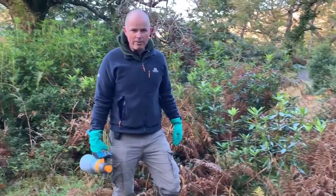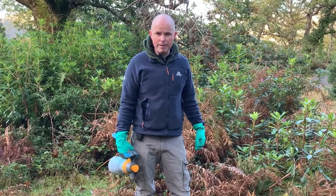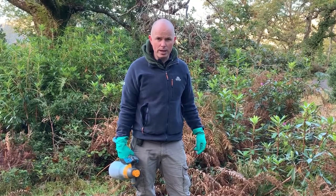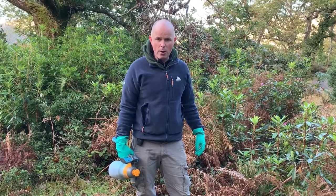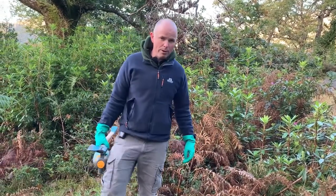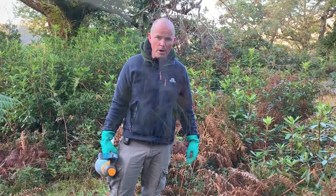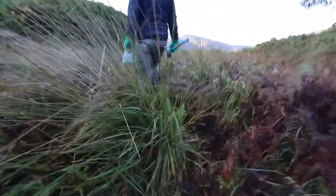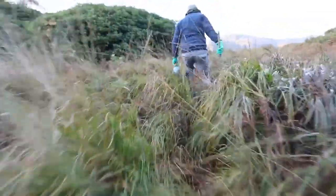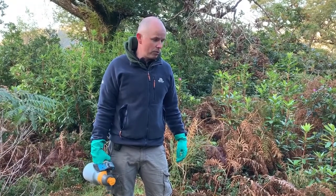Rhododendron was brought into the Clarnay area around the late 19th century from the Iberian Peninsula of Western Spain and Portugal. In this area it found its perfect environment to proliferate and spread, due to our mild climate and our damp, heavy, acidic soils, which provide the perfect conditions for the plant to thrive, grow, and spread.